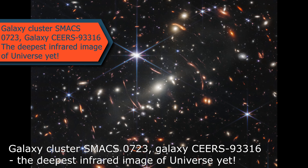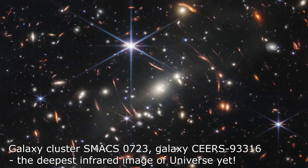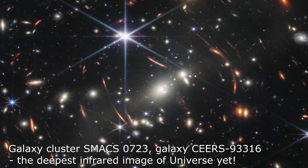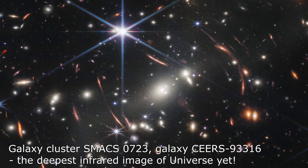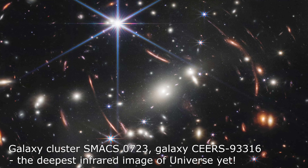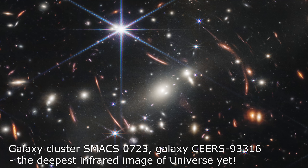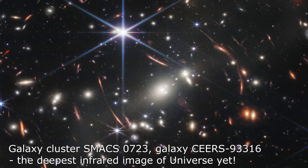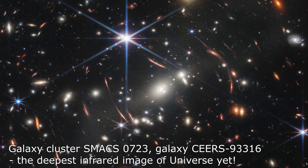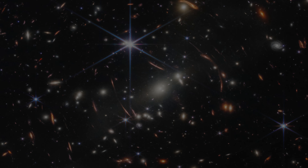The Webb Telescope has delivered the deepest and most detailed infrared image of the universe yet, capturing galaxy cluster SMACS 0723. This remarkable image, captured by the telescope's near-infrared and mid-infrared instruments on July 12, 2022, reveals thousands of galaxies in a deep-field view. The image shows how the powerful gravitational field of a huge group of galaxies bends the light rays from more distant galaxies, pulling them into our view. Webb has even detected the oldest galaxy ever seen, CEERS-93316, which emerged from a fledgling universe just 235 million years after the Big Bang and is a staggering 34.9 billion light years away.